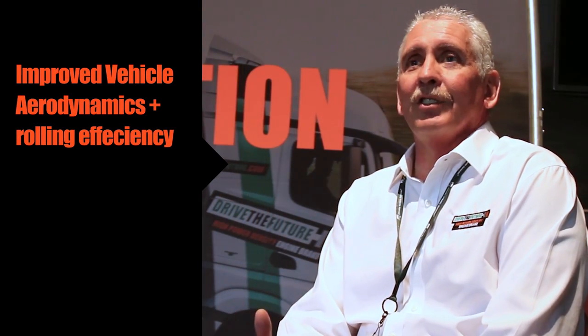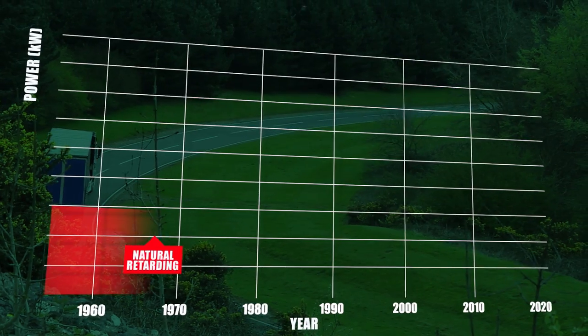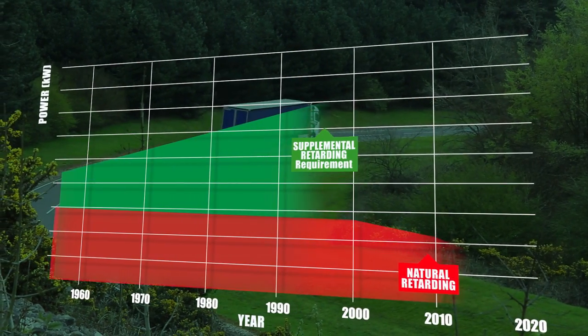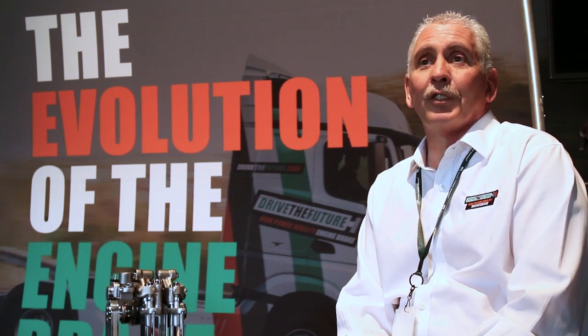That technology now matches what the requirements of the market are relative to down-speeding of engines, rolling resistance, and aerodynamic changes. One of the key benefits as far as total cost of ownership is fuel efficiency. The HPD technology allows for a better return on investment.